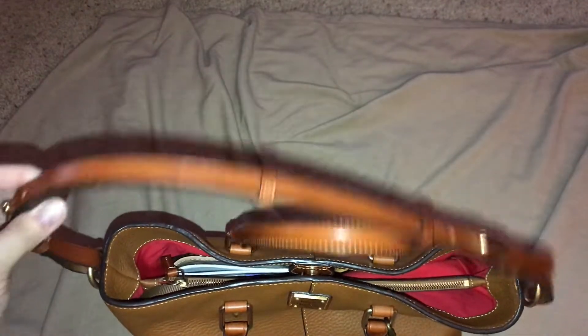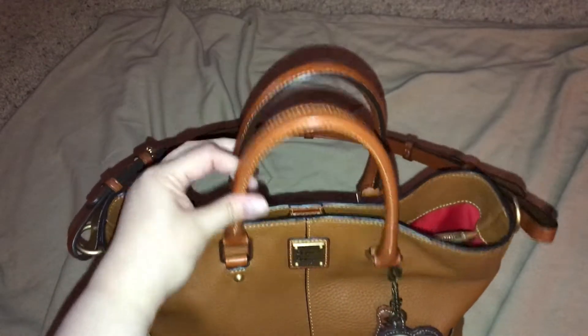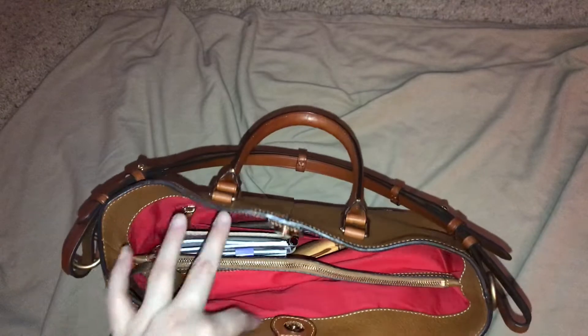She does have this adjustable strap, which you can wear over your shoulder. And then she has two small handles and a magnetic closure, which is wonderful. She also has a zipper divider.